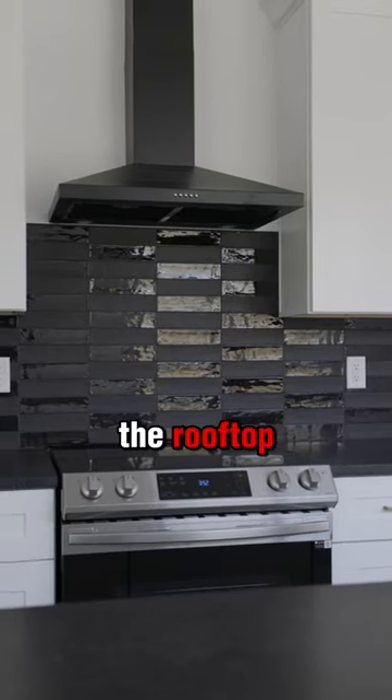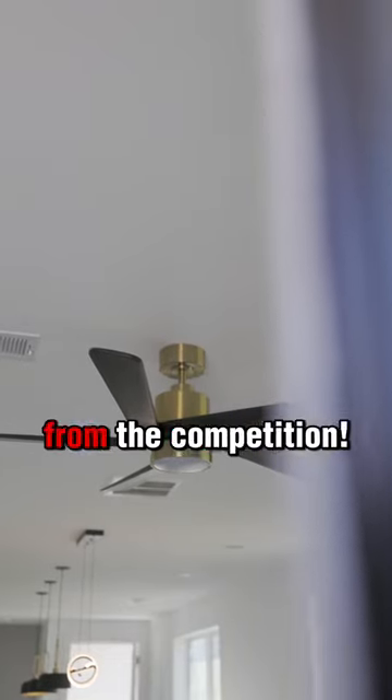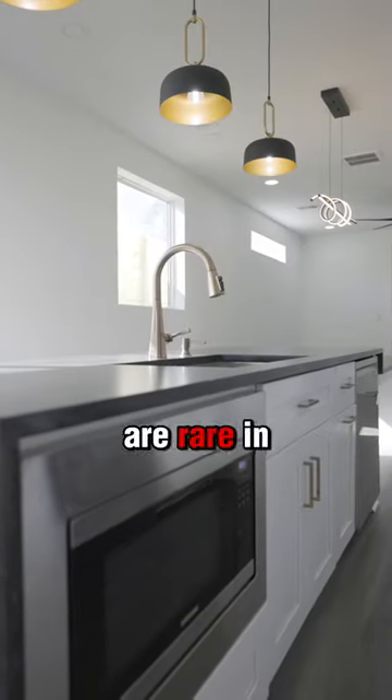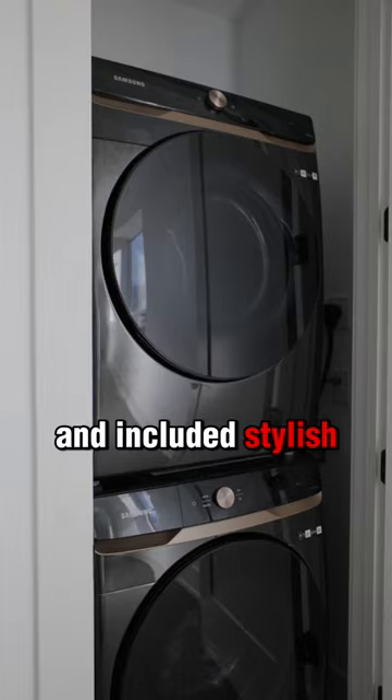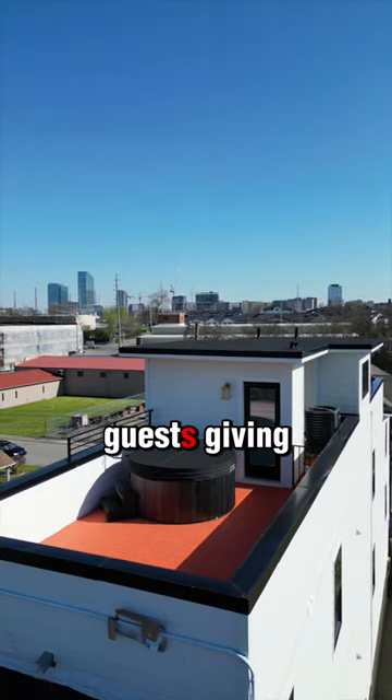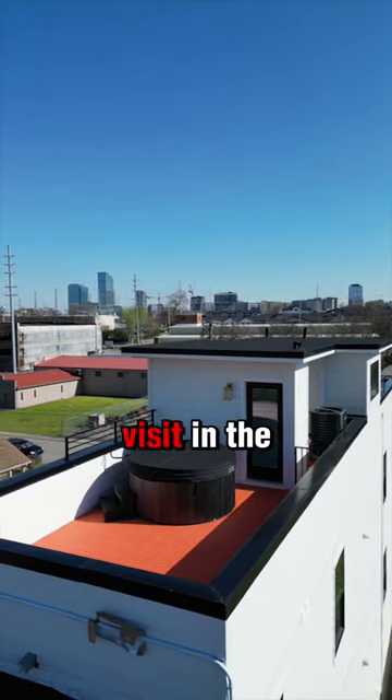Heading upstairs to the rooftop is what really sets these properties apart from the competition. A rooftop that can accommodate and include hot tubs is rare in Nashville. The included stylish patio furniture will look amazing in your Airbnb pictures and have your guests giving you rave reviews and coming back in the future.